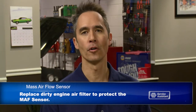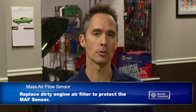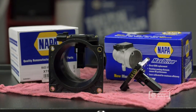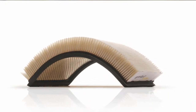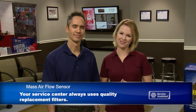So we're back to the engine air filter — it's truly the first line of defense against some pretty expensive problems. Should your mass air flow sensor become contaminated, it may be possible to clean it during an air induction cleaning service. If the sensor has been damaged, it needs to be replaced. Filter material from low-line filters can actually break loose and contaminate the mass air flow sensor. Your service center always uses quality replacement filters.